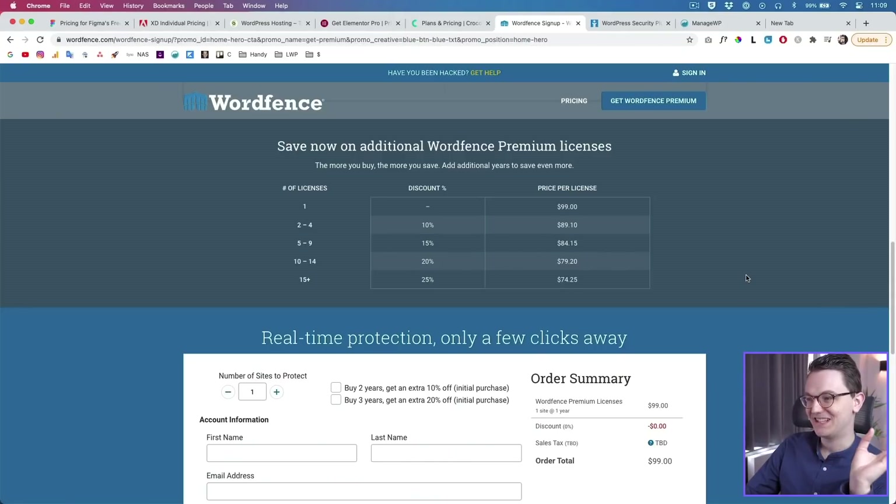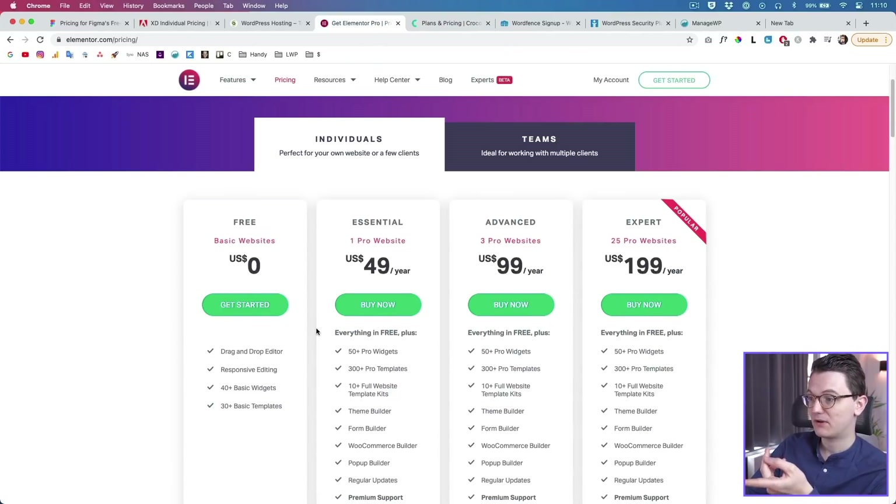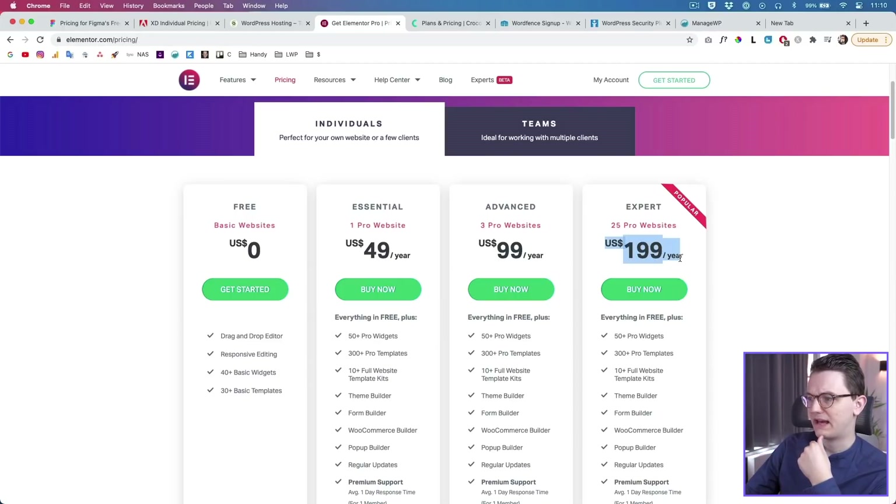Clients are better off buying your $10 package than paying for it themselves. So how do you make a profit? You buy packages that have unlimited websites. One website costs this, unlimited costs this — so within a few clients you're making a profit. Elementor has changed their pricing model, but with this package you're still going to make a profit. WordFence is just so expensive — if you have 10 clients you're paying a ridiculous amount, and even more with 20 clients even with the discount.